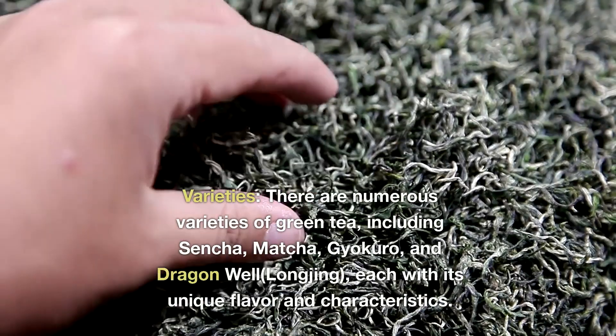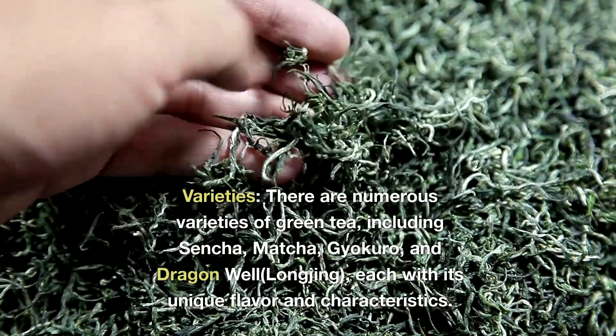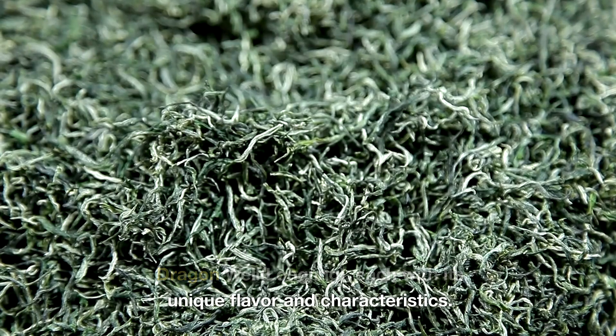Varieties: there are numerous varieties of green tea, including sencha, matcha, gyokuro, and dragon well (longjing), each with its unique flavor and characteristics.